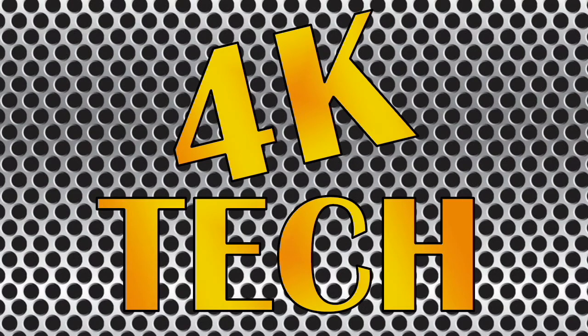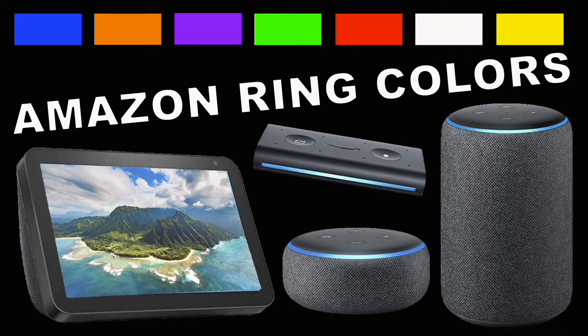Welcome back to 4K Tech. In this video we're going to go over all the different ring colors that Amazon Alexa devices can have.